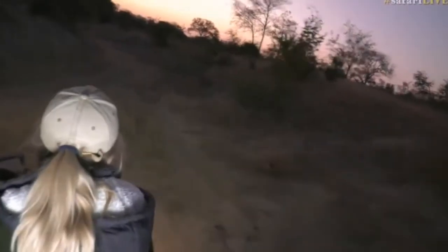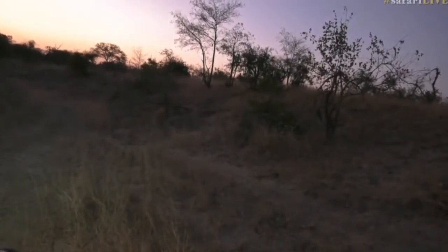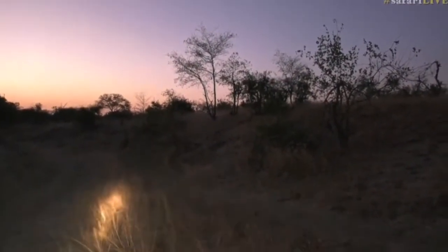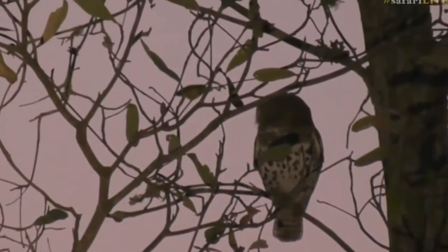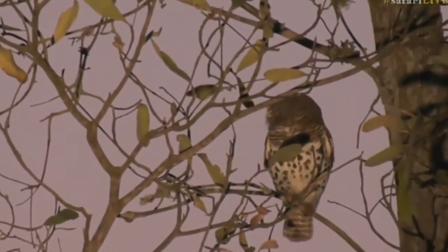You see it? Now I only spotted it — not because it's a pearl-spotted owlet. I spotted it because there's a silhouette of it against the skyline. Let's see if it is though. No, no — it's the barred owlet. It's not even a pearl-spotted owlet.